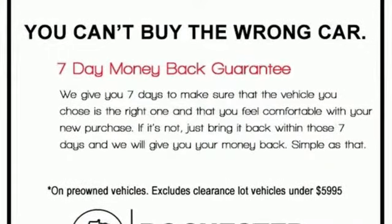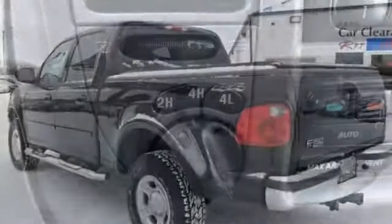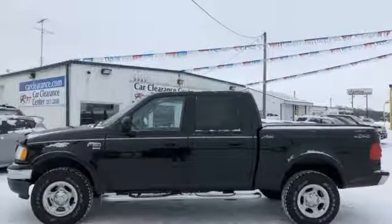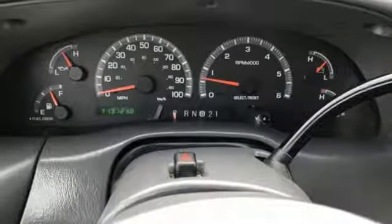Automatic transmission, electronic shift on the fly, Triton engine, front tow hooks, Pioneer sound system, 3 12-volt power outlets, leather split bench seats, gas pressurized shocks, auto dimming rear view mirror, and power windows.